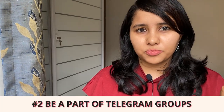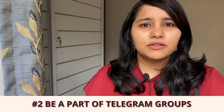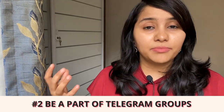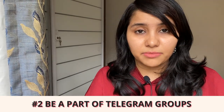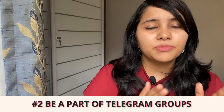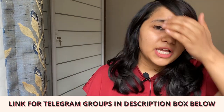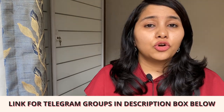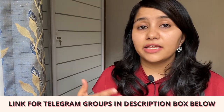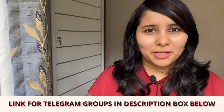The second hack, and I think this is the most useful one, is to be part of Telegram groups. There are various Telegram groups run by student communities where students help each other and update everyone about the availability of slots as and when they see them. You need to be part of as many of these groups as possible. In the description box below, I've given links to some of them — some are city-specific like Delhi and Mumbai, some are pan-India. If you find more such groups, please leave them in the comment section below.